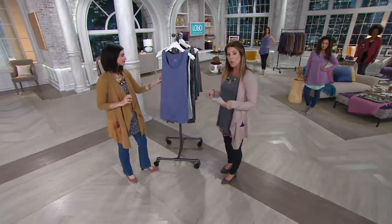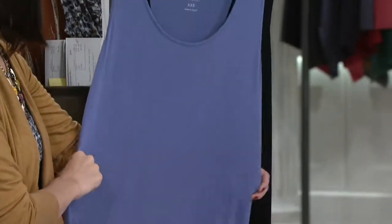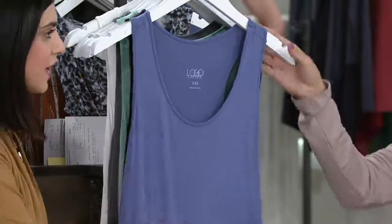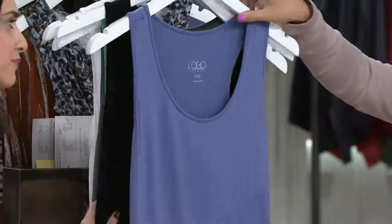You may want to think about picking up more than one of these because we don't have a reorder on it. Two easy payments available, and first day available. Dusty periwinkle — it's that dusty, soft periwinkle. So soft.